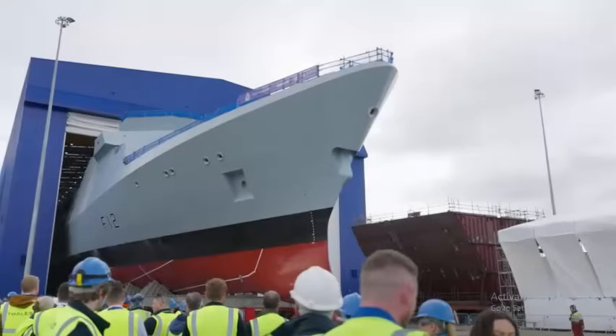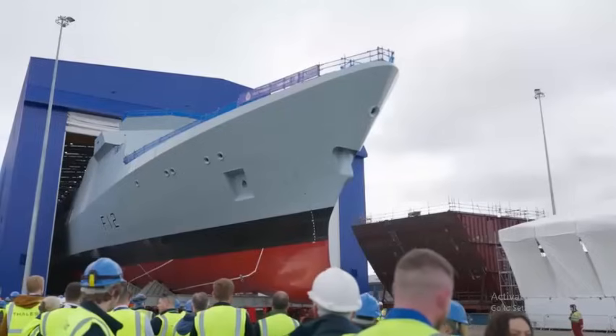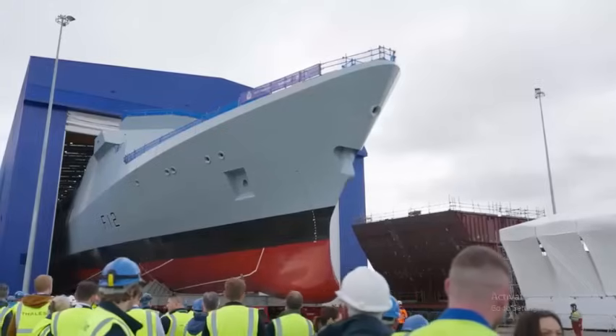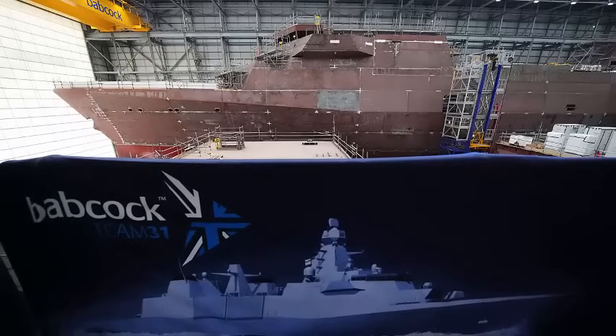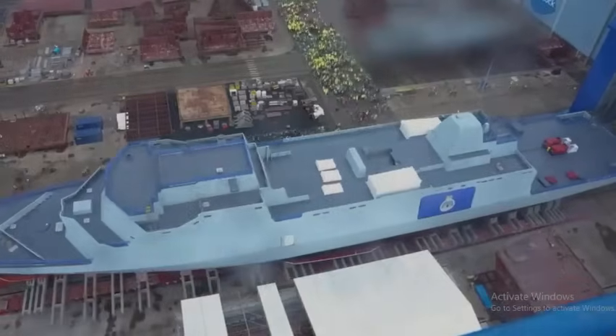Babcock say they expect to hand the ship over to the Royal Navy in about a year. Venturer has already been fitted out internally to a fairly advanced stage; for reasons of efficiency, the rollout was delayed to allow more internal work to be done undercover than originally planned. Babcock will partner with Thales UK on the integration work, which will now begin in earnest as the ship is equipped with sensors and weaponry. Combat system integration has already been de-risked as far as possible using an Asure test facility.